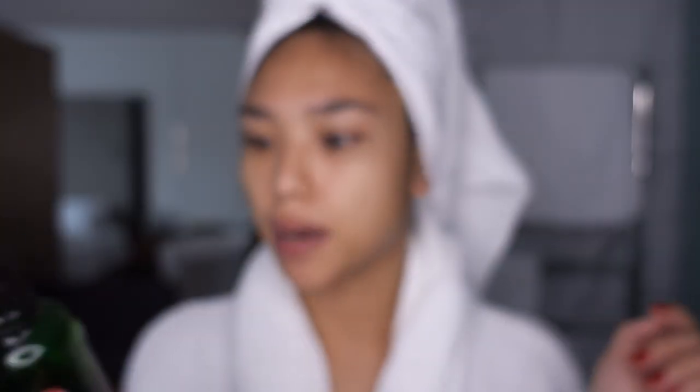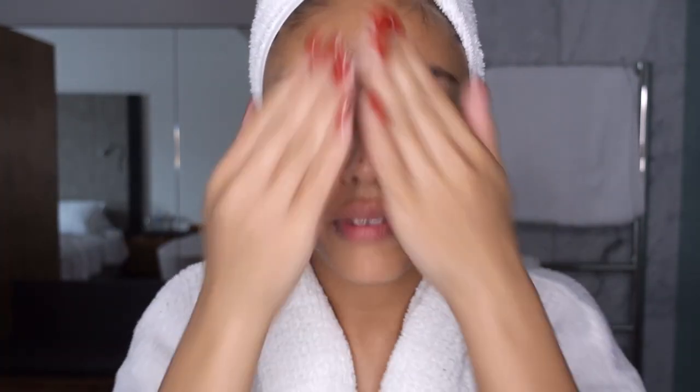Next step for me is a facial oil. This one is by the brand Votary — the Super Seed Facial Oil. It helps deliver some more rich fats and nutrients to my skin. Just a couple of drops in the hand, smoothed all over the face in massaging motions.